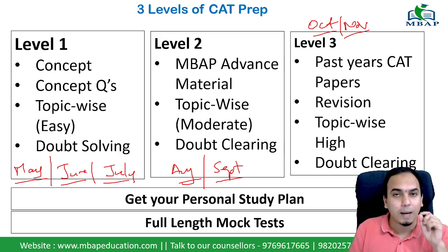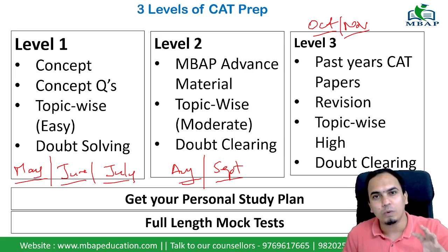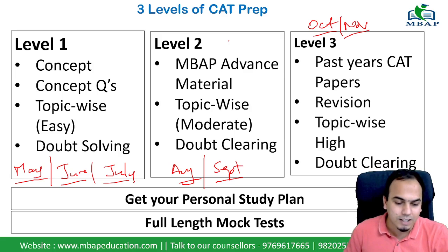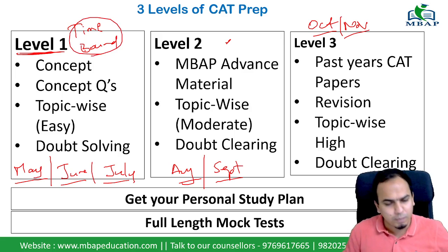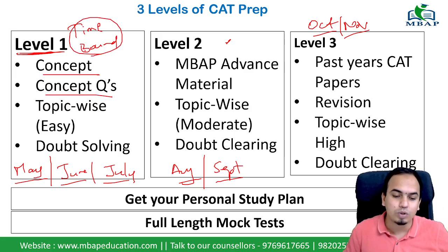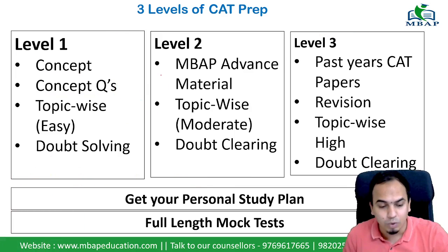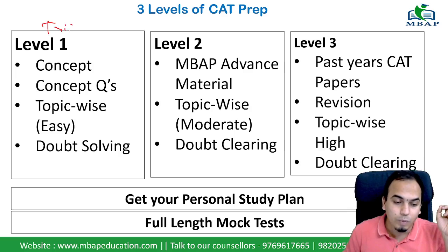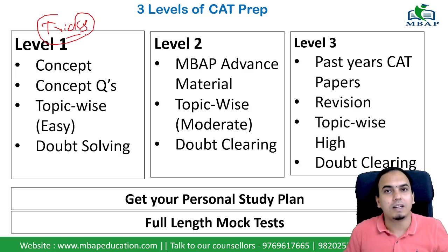The first thing to understand is that your preparation in Level 1 must be time-bound. When I say time-bound preparation — you solve a concept, you solve a question, and you track whether it took 5 minutes, 10 minutes, or 15 minutes. The tricks, shortcut techniques, and conceptual methods are very important here.